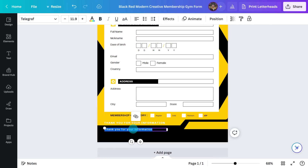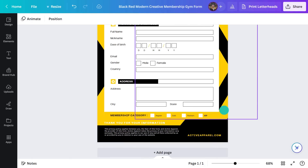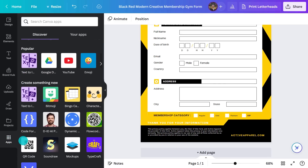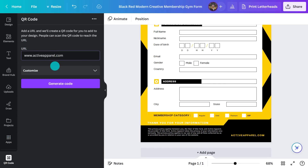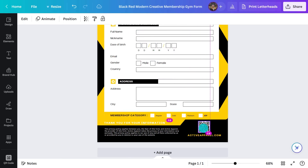I have some extra space here, so maybe I'll add some info about privacy and give them a way to find out more information by going to the website. Because it's so easy to do, I'll add a QR code here so people can scan it. And voila, this is done.